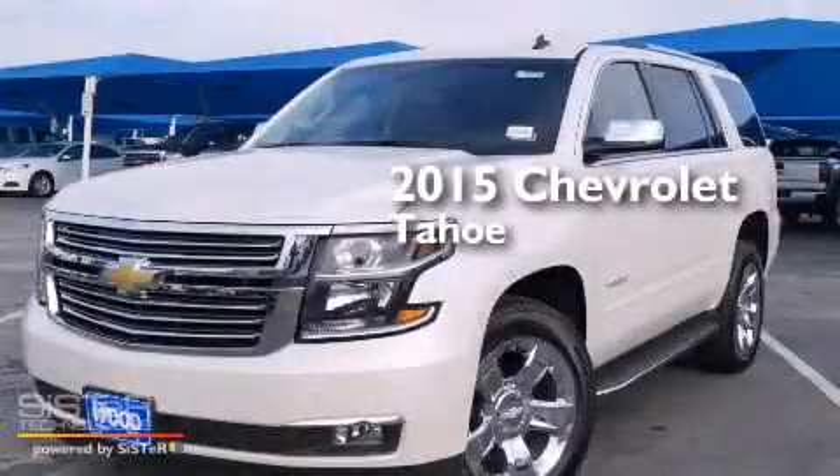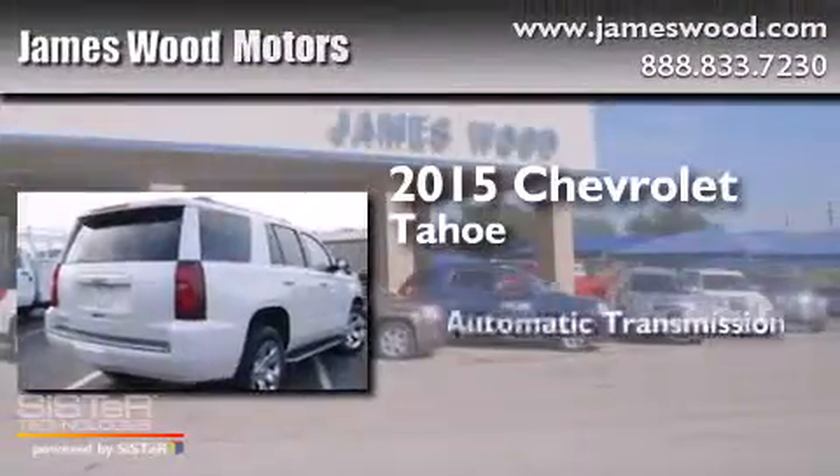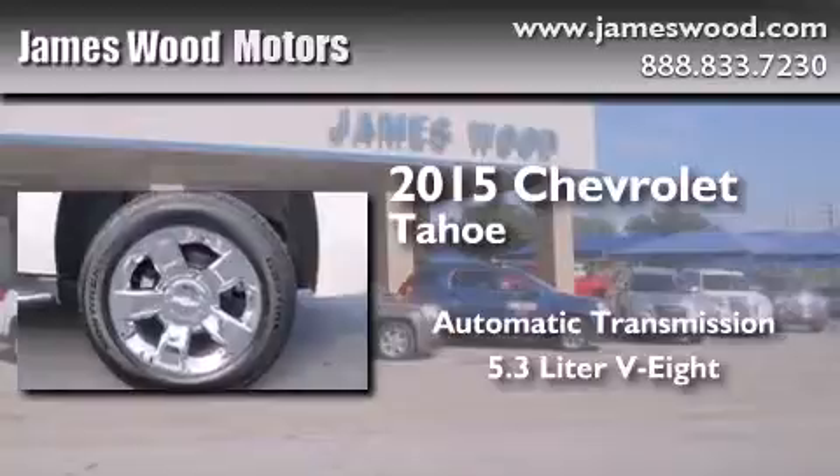This is a brand new 2015 Chevrolet Tahoe. This SUV has an automatic transmission and a 5.3-liter V8.